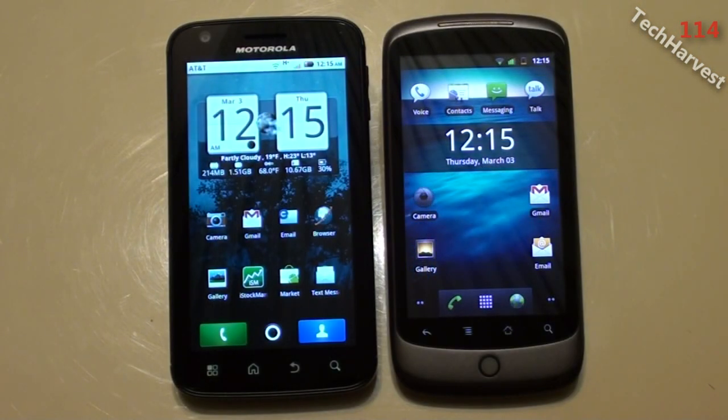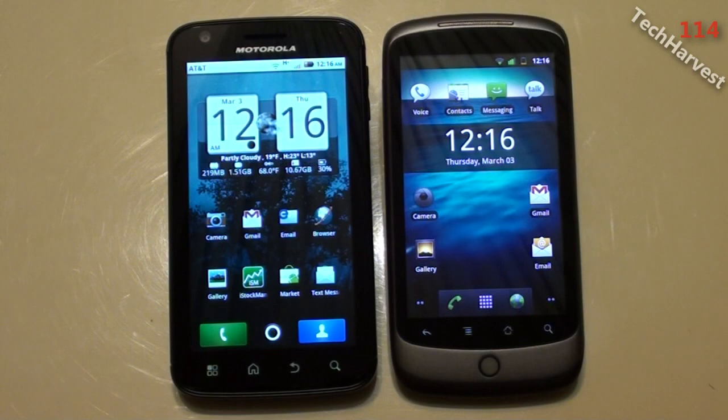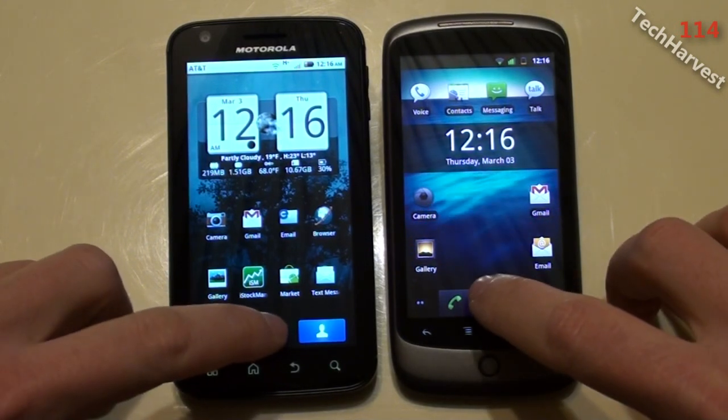This time we're going to pit the Motorola Atrix 4G, which is running Froyo Android 2.2, versus the Nexus One, but this time the Nexus One is running Gingerbread, Android 2.3.3. I'm going to run two benchmarks on these devices and the first one we're going to start with is Linpack.